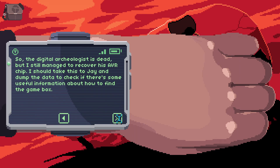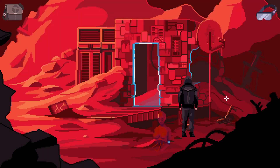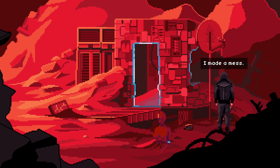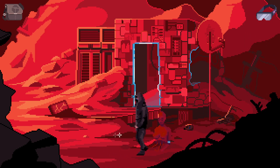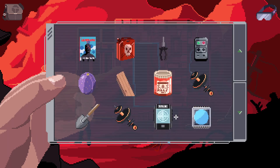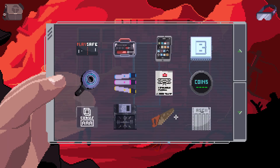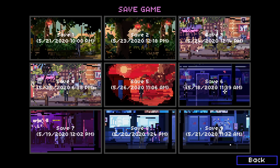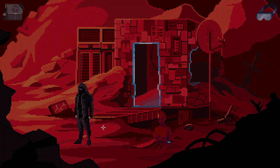The digital archaeologist is dead, but I still managed to recover his AVR chip. I should take this to Jay and dump the data to check if there's some useful information about how to get the game box. I was about to say Nathan's not willing to go so far as desecrating a skull — and then he did. I made a mess. Alright, so we have quite a few loose ends now, so I think we're going to go ahead and end this episode here. Next time, hopefully with my computer back, we will pick back up at this location. I hope you've enjoyed this episode of VirtuaVerse, and I will see you next time.